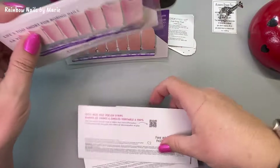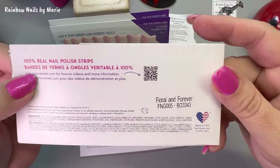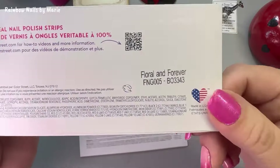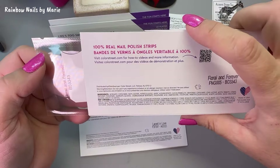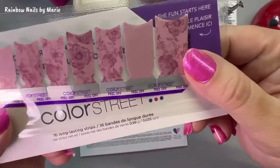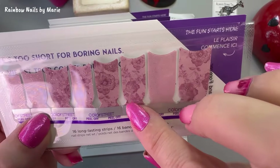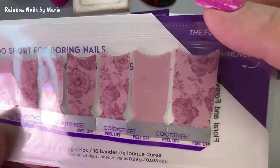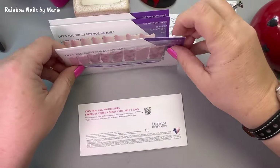So it looks like four full sets — wow, that's a lot for thirty dollars, plus a ten dollar gift card, so really it's like this was twenty dollars for all this. Floral and Forever — is that glitter? It is glitter, look at that! So it's French but you could do a whole strip on there too. Oh, that's pretty.